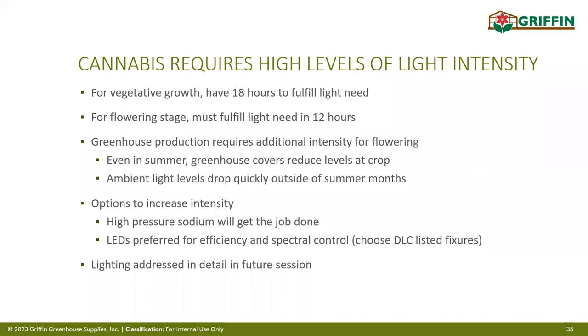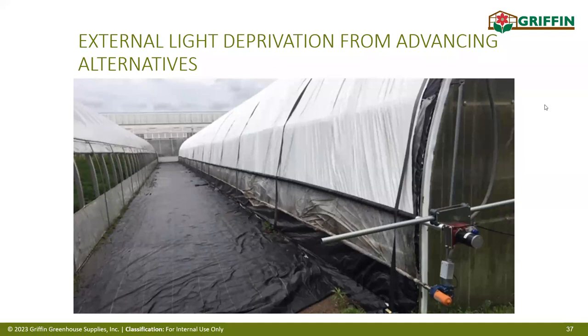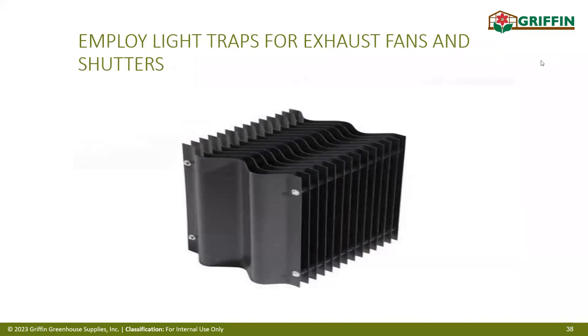To block out light, one option is a blackout curtain system installed inside a hoop house — a standalone blackout curtain built within an existing hoop house. Alternatively, from Advancing Alternatives, a blackout system can be installed on the outside of the greenhouse, rolling up to the peak and down over the top when needed. Light must also be blocked through intake louvers and fans — we achieve this with a woven steel blackout material that air can pass through but light cannot.